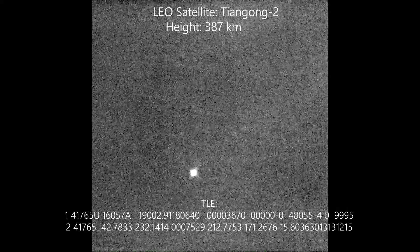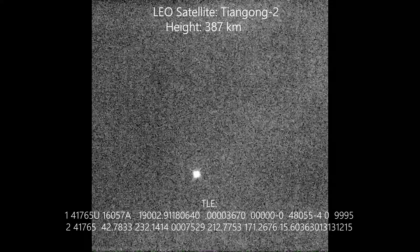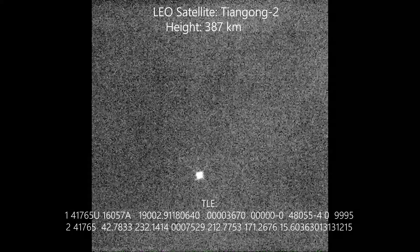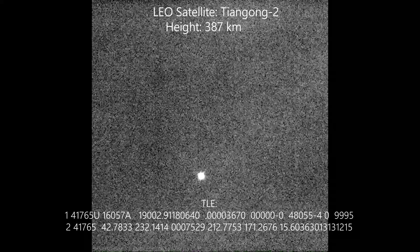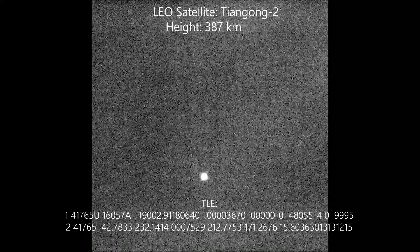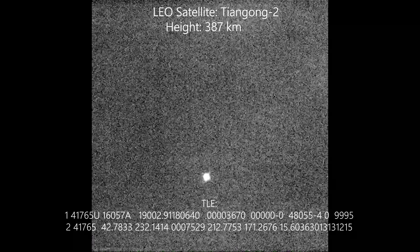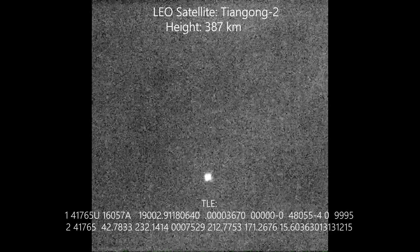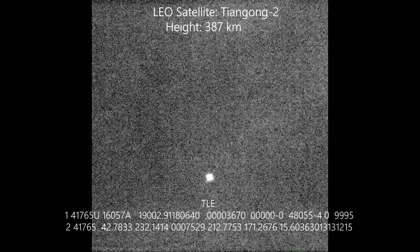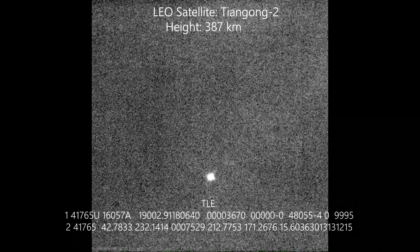We chose these two passes, Tiangong-2 and CSAT-1, due to their brightness and altitude — they were passing overhead from Sierra Remote Observatories, where our telescope was located. We wanted to select relatively low-Earth orbit satellites to demonstrate how our software and direct-drive mounts are capable of tracking such high-velocity satellites. The applications for these mounts include space situational awareness and laser communications.